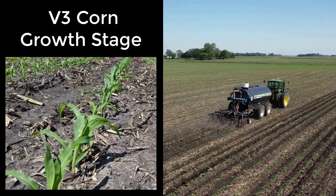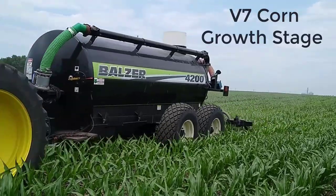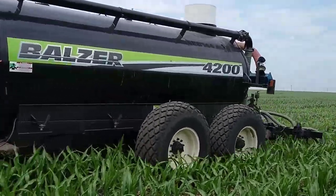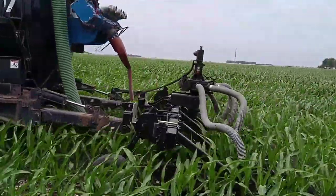We also went in at V3, so the third leaf collar was emerged, and V7, the seventh leaf collar was emerged. This last one, the V7 application, is getting a little later than we can do with a drag line system.